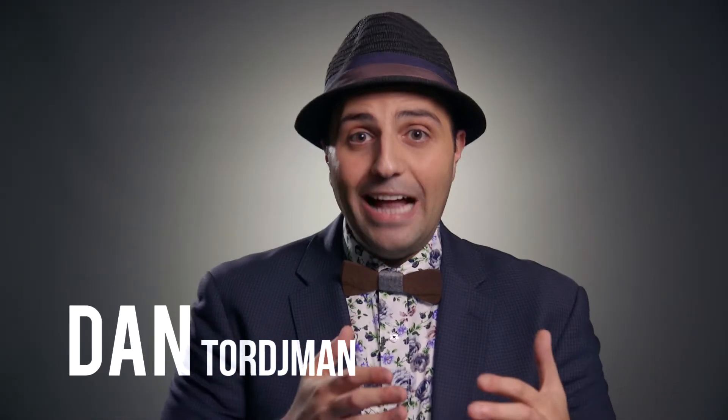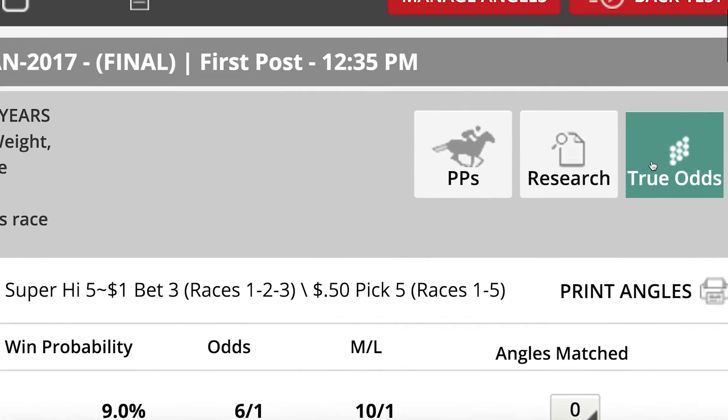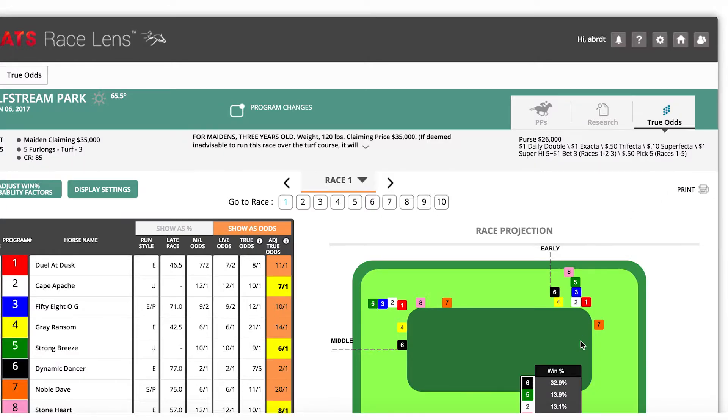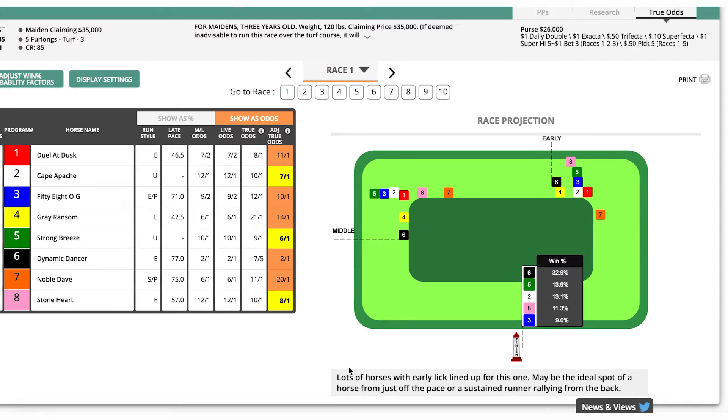We've talked a lot about finding value on the action, and Stats Race Lens from Equibase can help. Built into Stats is a tool called True Odds. Using really fancy algorithms, True Odds not only predicts the pace of a race, it also lays out what a horse's odds should be based on statistical analysis. It does a lot of that really tedious math work for you.